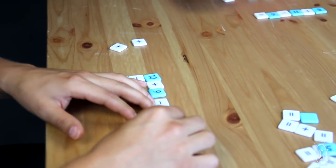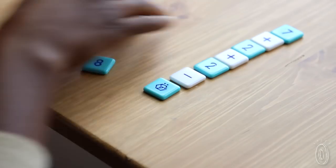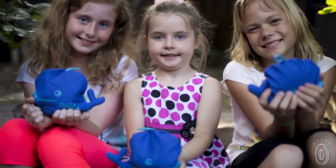You can play Moby anywhere there's a flat surface, and you don't need anything extra — not even pencils or paper — so it's perfect for travel. If you want to play with younger kids, you can easily remove the multiplication and division tiles.